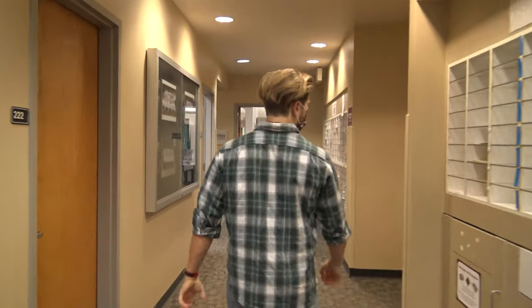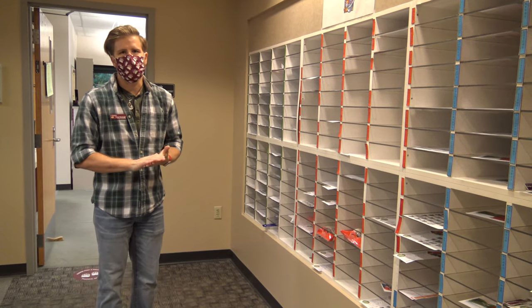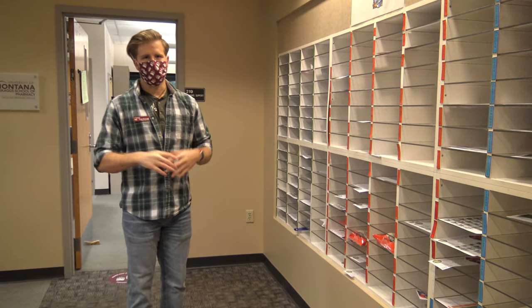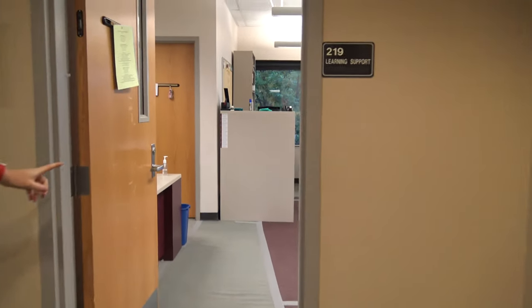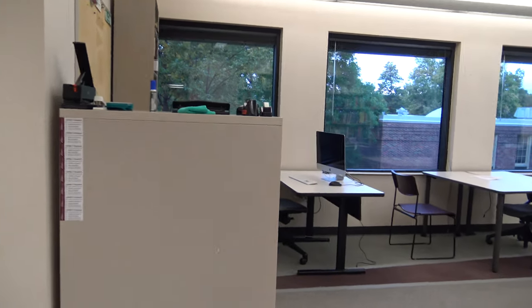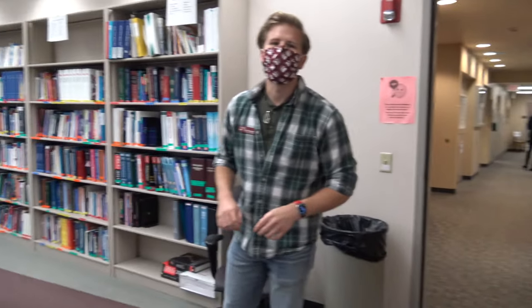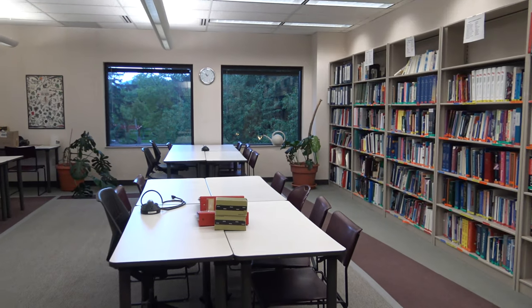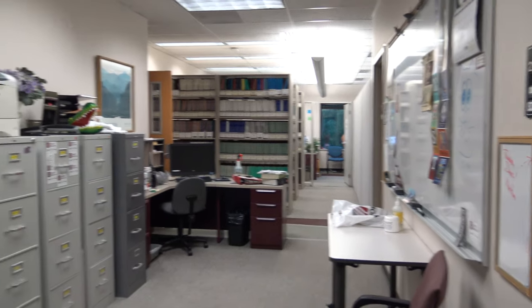Further down this hallway, we have our student mailboxes. These are a very important thing that you will come to know and love — it's where our professors hand back our exams, and we get all kinds of flyers from different organizations and goings-on of the School of Pharmacy. Just inside this door is our drug information library, where we have access to all of our textbooks and computers for research and writing papers. A couple of our professors also have offices here, as well as our iFarm program, where we counsel patients remotely from all across Montana about their medications and health.